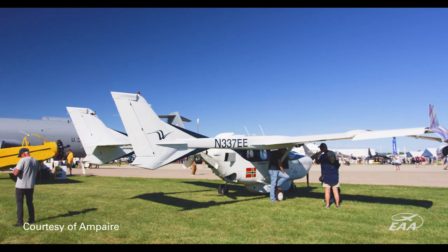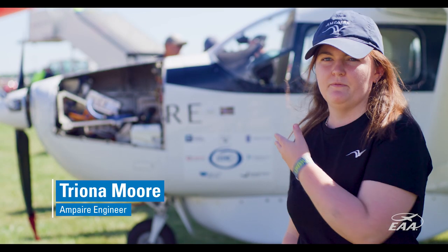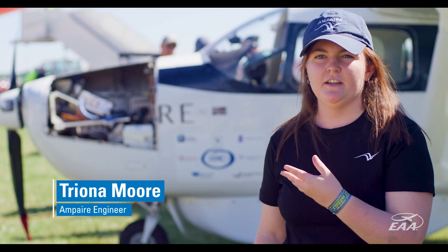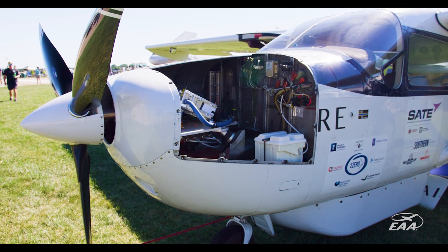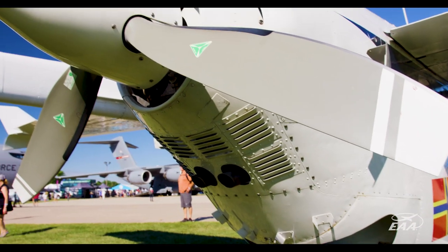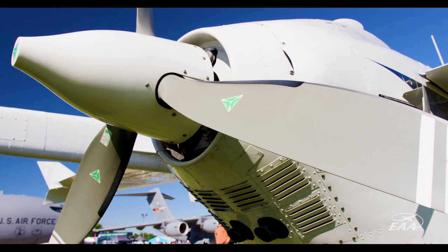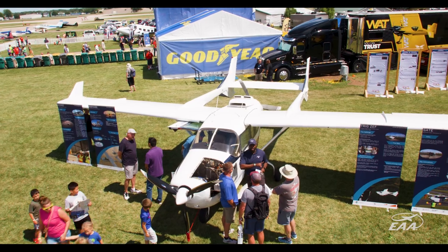This plane here is based on the original Cessna 337 SkyMaster airframe. It's one of the only push-pull configuration aircraft, and that worked great for us — we were able to take the front engine and replace it with an electric motor, but keep the original engine in the back for redundancy and safety, especially since this is the first of its kind. You want some peace of mind the first time you're flying.